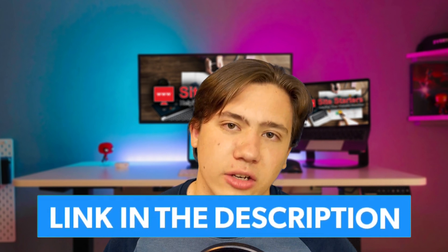So if you are a beginner and you're looking to host your first website and you're looking for a hosting plan, definitely check out Hostgator with my link in the description. Thanks for watching, till next time, and have a great day.